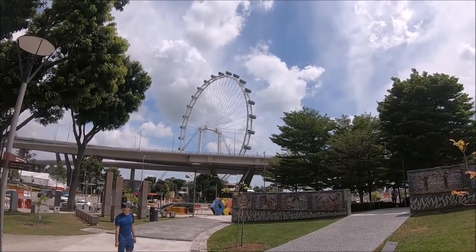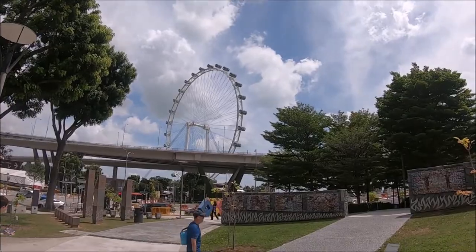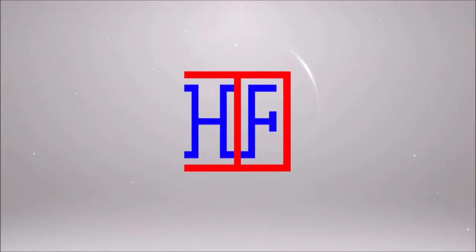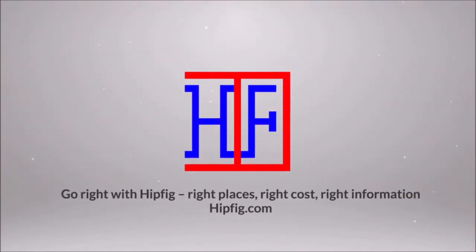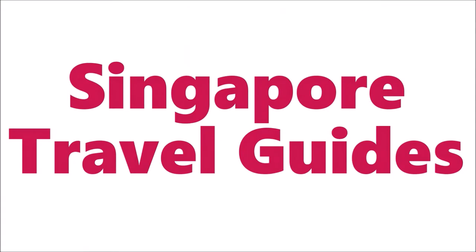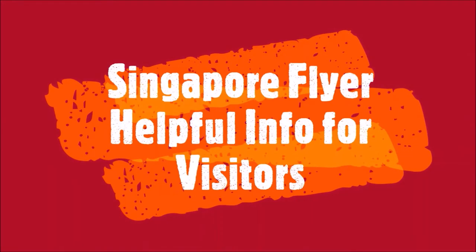P.S. don't forget to like us and subscribe to our Hipfig travel channel. Welcome to Hipfig. If you're a travel enthusiast then join our community by subscribing to this channel. This is the Singapore travel guide for visitors to this amazing city, and this episode is a Singapore Flyer travel guide for visitors to Singapore.